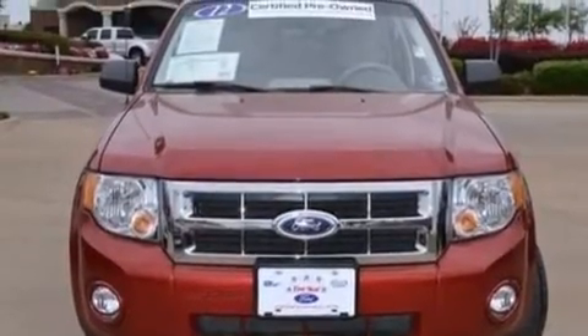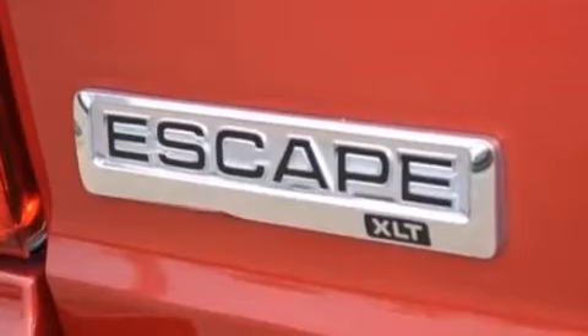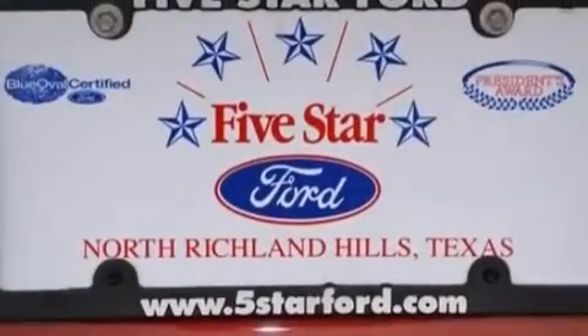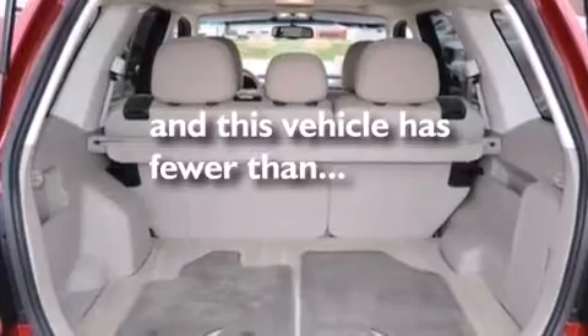The following features are also included: a low-tire pressure indicator, a power driver's seat, cruise control, a leather-wrapped steering wheel, a passenger-side vanity mirror, side impact airbags, air conditioning, a split-folding rear seat, and an auto-dimming rear-view mirror. This vehicle has fewer than 55,000 miles on the odometer.